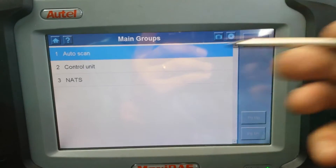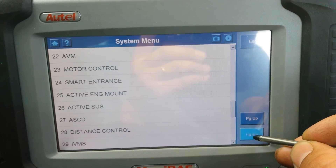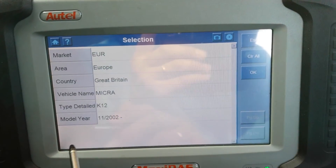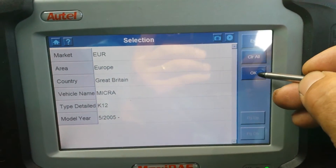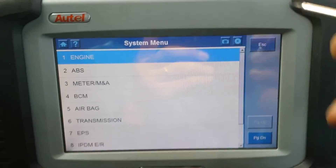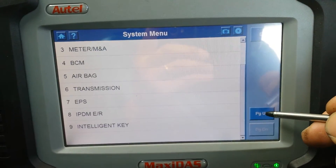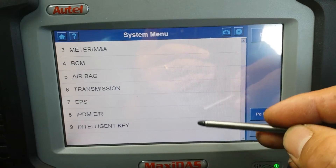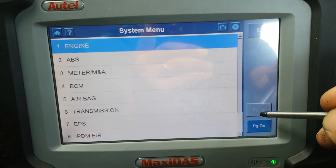When you go to auto scan it goes through possible issues, but I need to correct myself here — it's actually the post-May 2005 variant. After May, so we select that one. This will give you only the issues that might be available for this specific car.